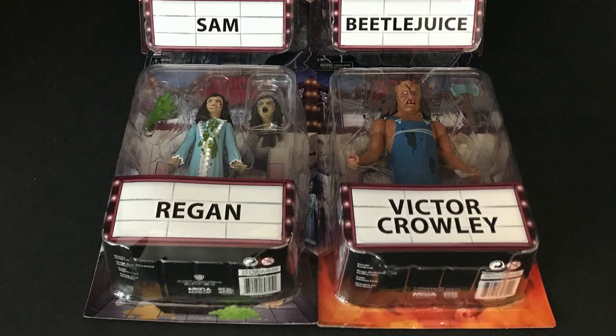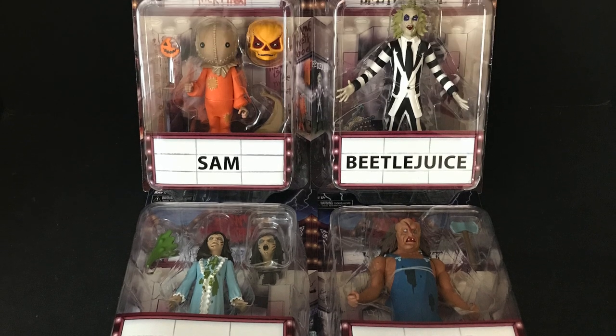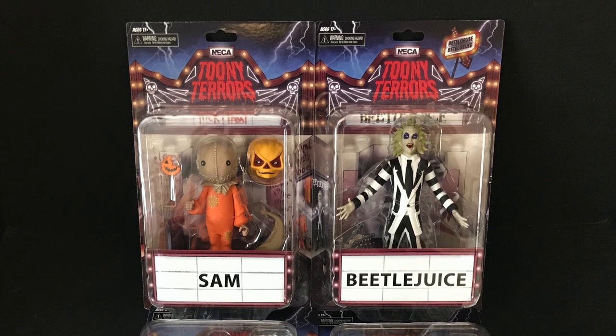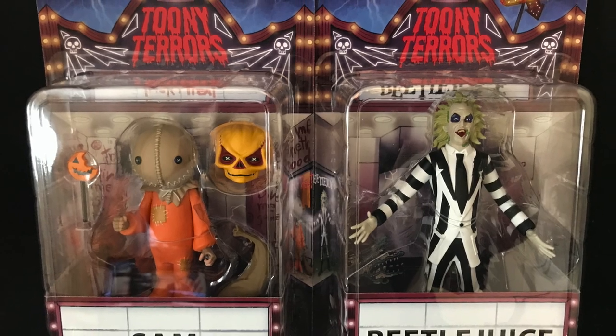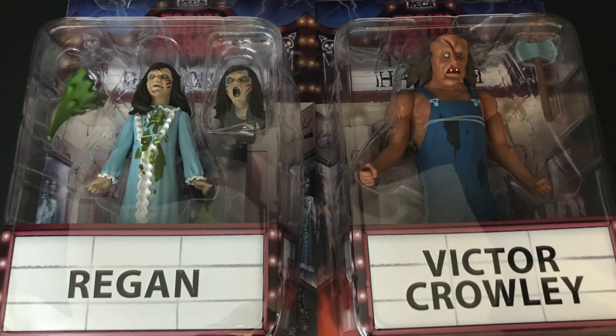Welcome back everyone, Toysha's here and I am back in again to give you guys another fresh look courtesy of my friends over at NECA Toys. We are totally checking out their brand new wave of Toonie Terrors featuring Sam, Beetlejuice — my personal favorite — Regan, and Victor Crowley.